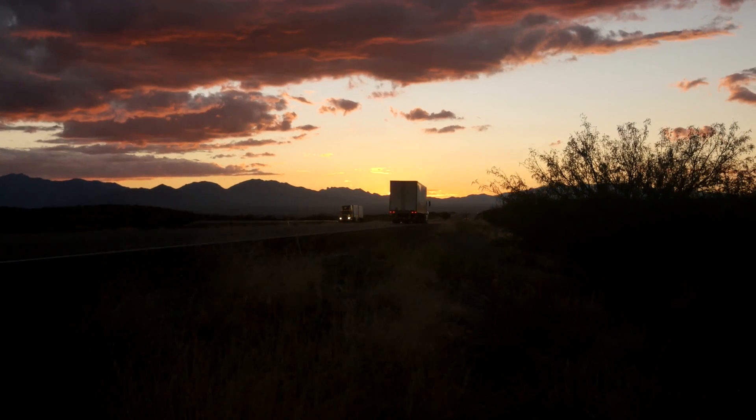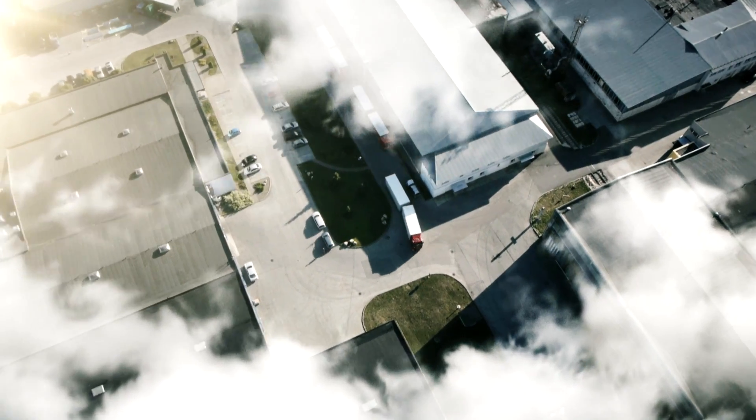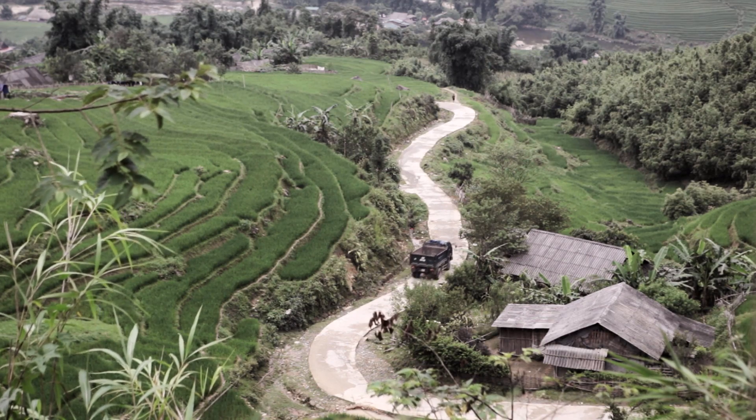Trucks. Without them, food would neither get to the consumers, products to the customers, nor production material to the factories. They reach even the remotest of places and are crucial to our modern logistics.